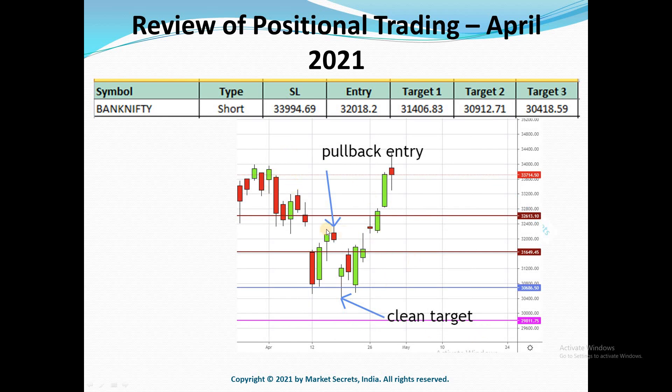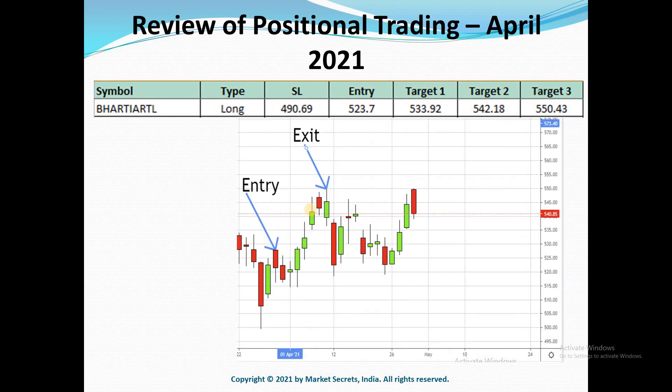The next one is Bank Nifty. It was a short trade and we took the entry during the pullback, as a gap down earlier had prevented the original entry. We took the entry during the pullback and it gave all three targets in just one day. So it was a very, very good pullback trade for Bank Nifty.